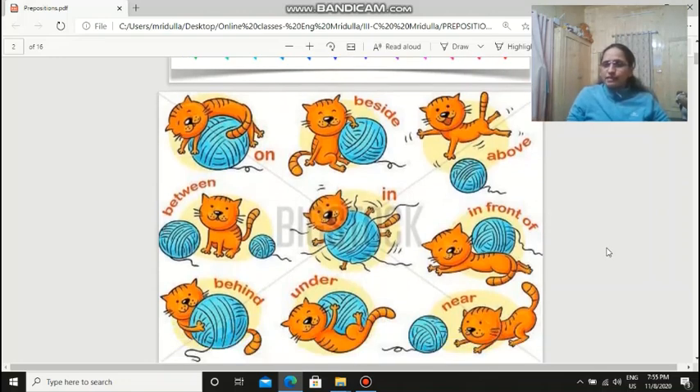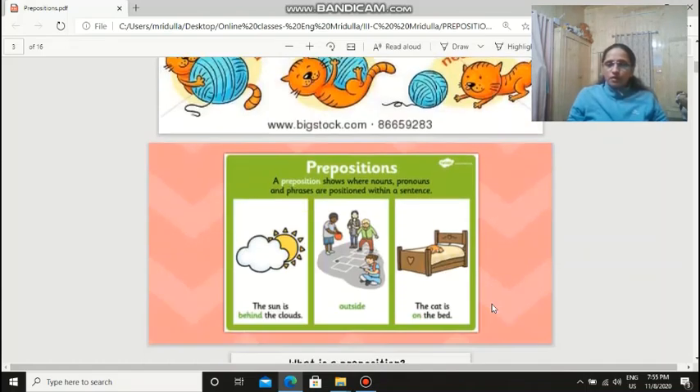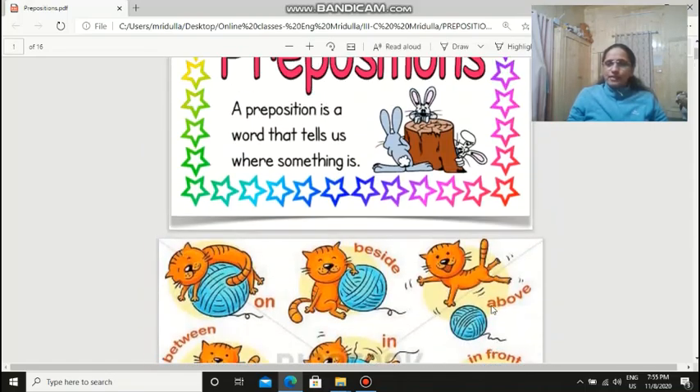And what are they doing? They're telling us where something is. Now where is this cat? It is on the ball. Here it is inside — it is in the ball. Here it is under it. Here it is between two walls. So prepositions tell us the place where something is.